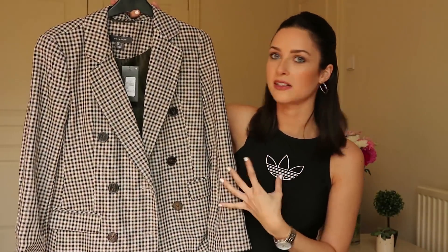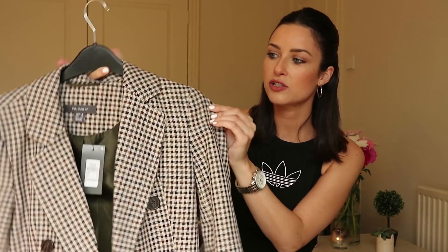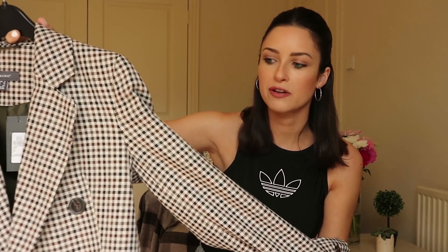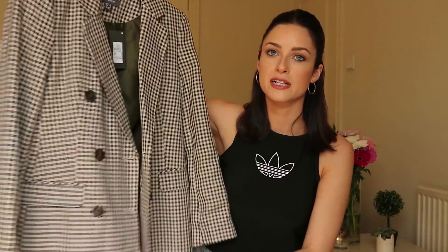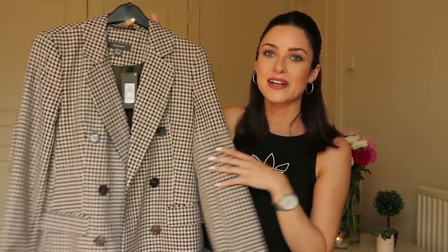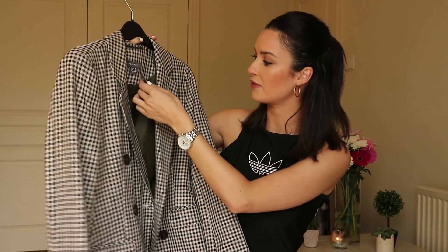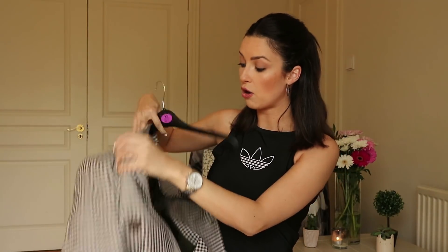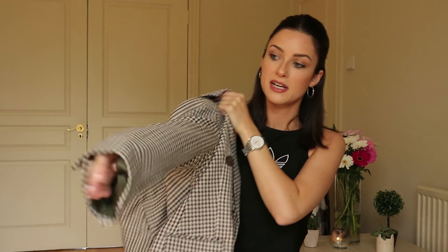This is my favorite piece from the whole haul, so I thought why not start with it. This jacket — this blazer — look at the colors. It's like the perfect autumnal jacket. It's kind of like chocolate brown, with light brown, black, and a beige undertone. I just fell in love with it. It's double-breasted, it's got six buttons, and little faux pockets at the front. I got this in a size 8 and it was €25.